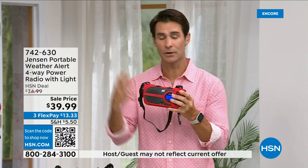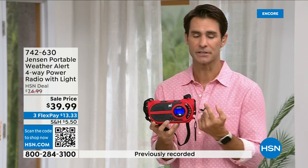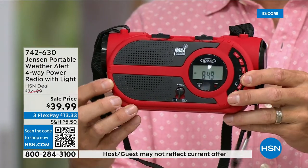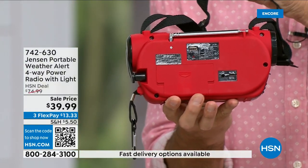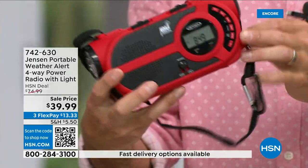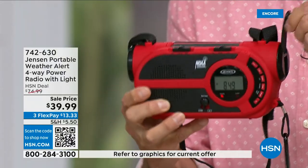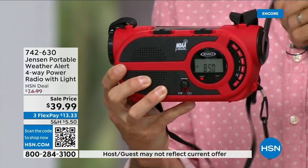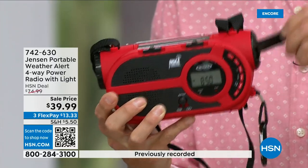It's compact — throw it in your bag, it doesn't take up much space. The ultimate in preparedness. And you're not just going to use it for emergencies — you're going to use the AM/FM radio in your garage, listening to the game or your favorite music. Then in case of emergency you are connected. There are four ways to power it: built-in solar panel on top, three double-A batteries, a built-in rechargeable battery you can charge via micro USB cable, and the hand crank. This really is the ultimate.